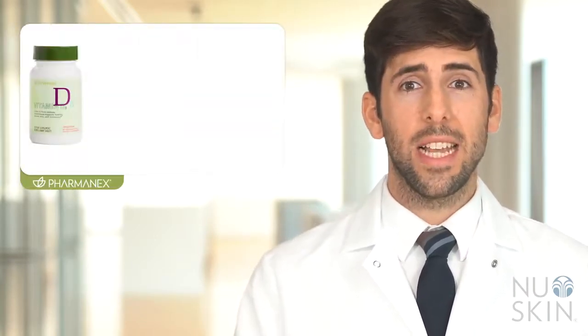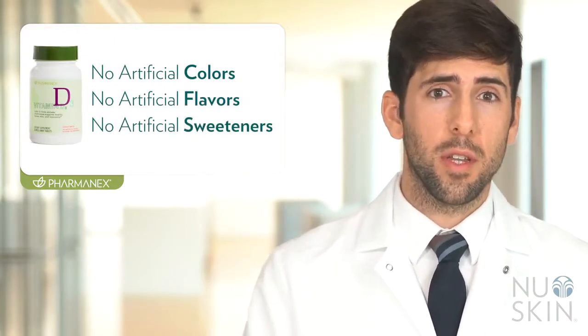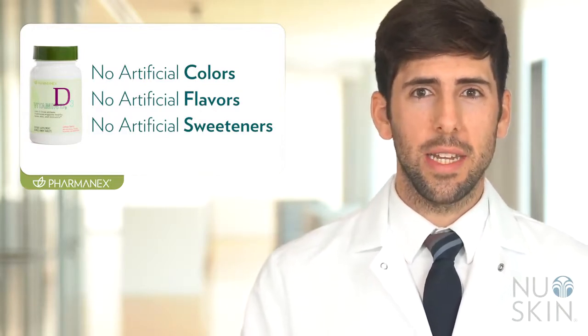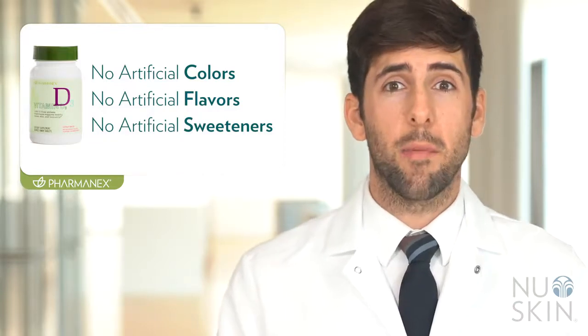With vitamin D playing such an essential role inside the body, PharmaNex Vitamin D helps provide a quick and easy way to meet our daily needs. PharmaNex Vitamin D provides a daily dose of 1,000 IUs of vitamin D, or 25 micrograms. It contains zero artificial colors, flavors, or sweeteners. PharmaNex Vitamin D helps provide support for our immune system, bones, and skin health. It is such an easy and convenient way to get your vitamin D, and because of its unique vegetarian source from shiitake mushrooms, it's not like your typical vitamin D supplement you'd find in the marketplace.